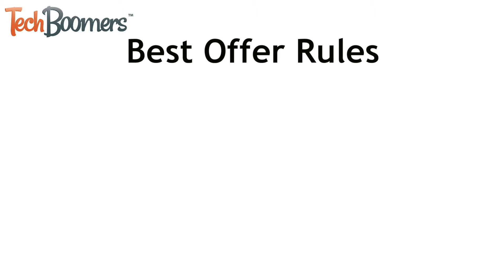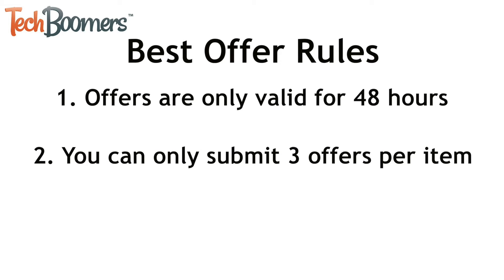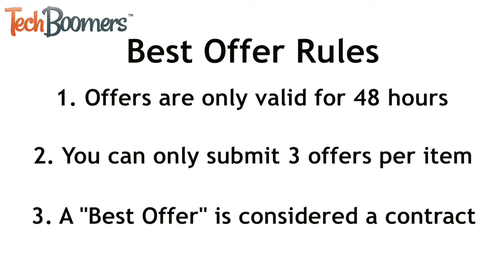Next I'll tell you about the rules of eBay Best Offers. Best Offers are only valid for 48 hours after making them. If the seller doesn't accept your offer, or you don't accept the seller's counteroffer within 48 hours, your offer will be automatically rejected. For each item that you submit a Best Offer you are only allowed to submit a total of three offers. This includes any offers rejected by a seller, any that were met with counteroffers that you rejected, as well as any offers you may have retracted. A Best Offer is considered to be a contract on eBay. If you make an offer and the seller accepts it, or if the seller makes a counteroffer and you accept it, you are obligated to buy the item.